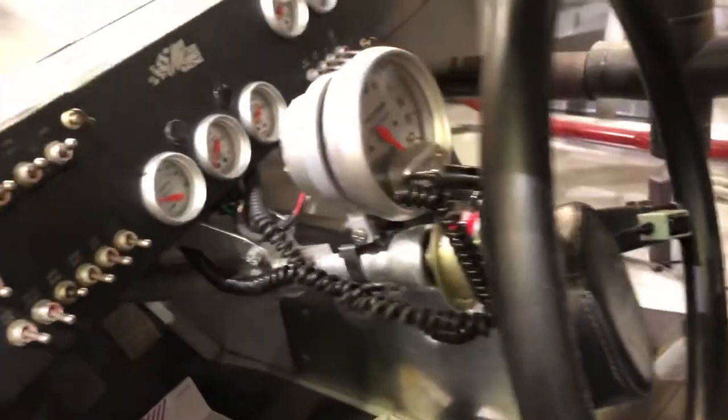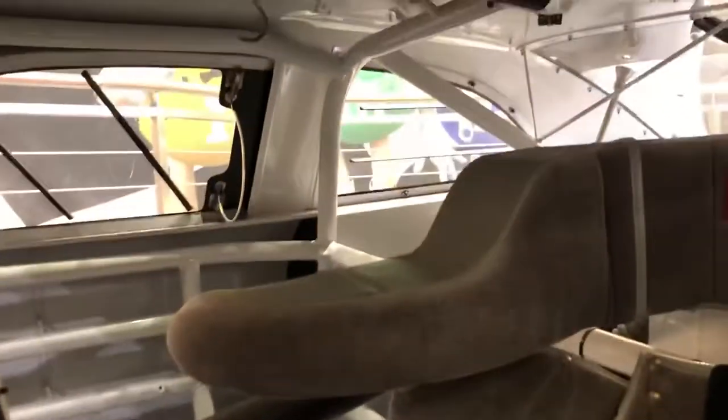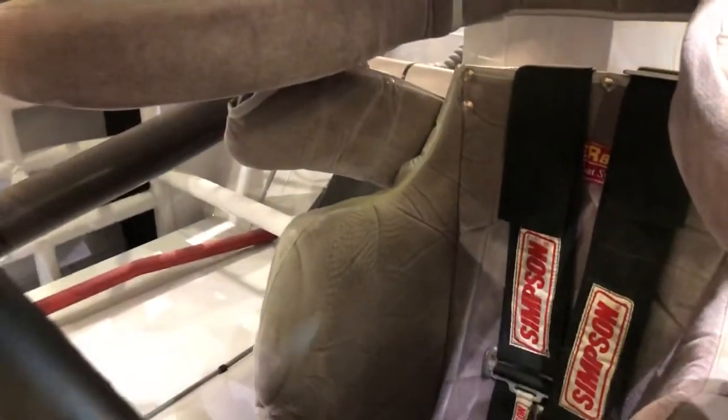Look at the inside. Look at that bucket seat as well. Five-point harness actually.